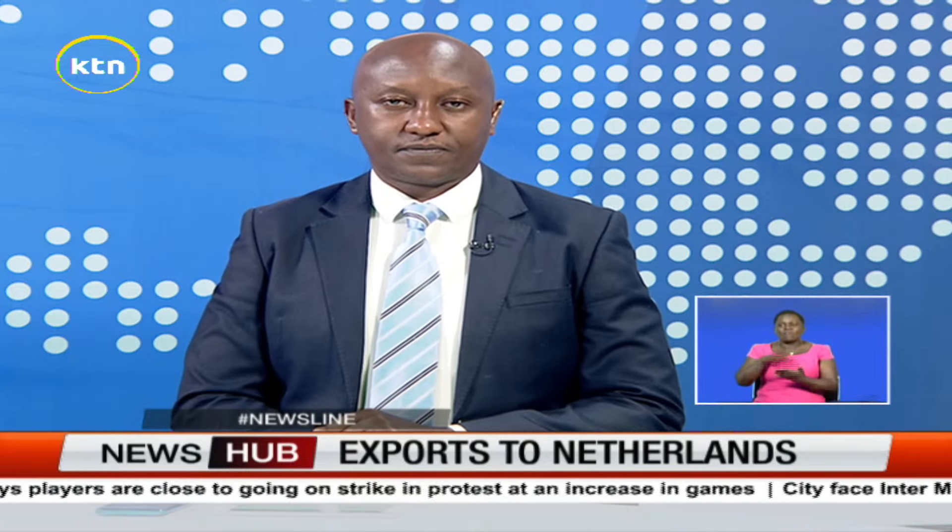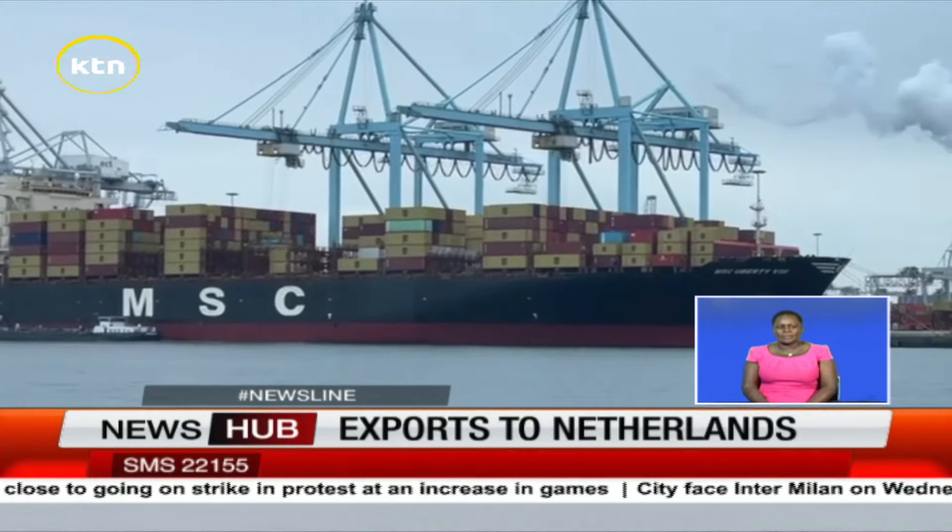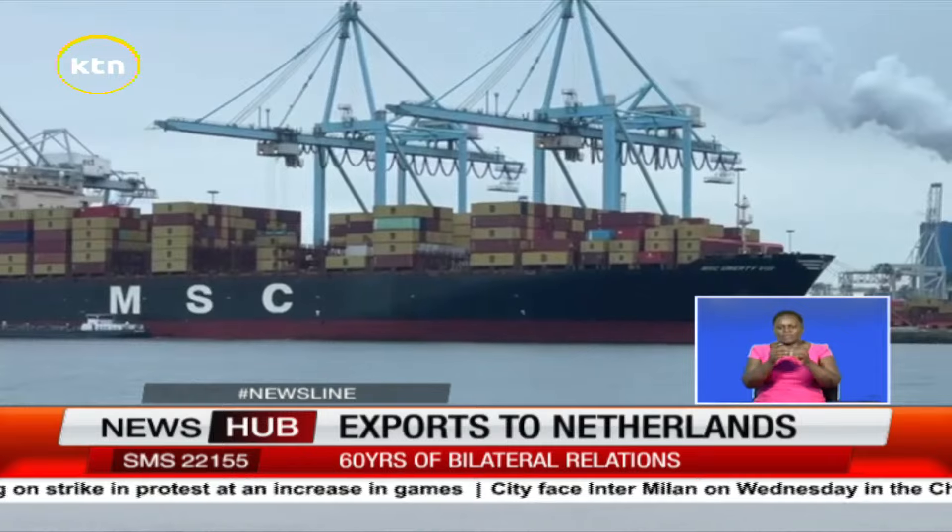KTN's Daniel Kariuki toured the port of Rotterdam in the Netherlands and has more. Various ships are seeking to dock at the port of Rotterdam, the Netherlands.